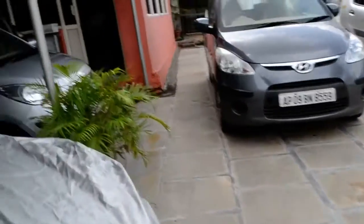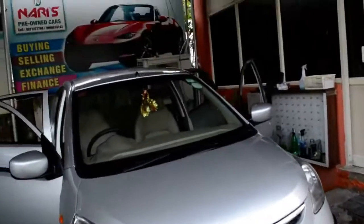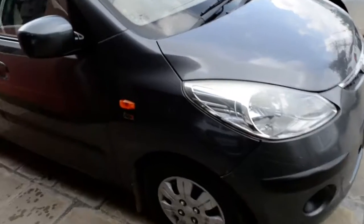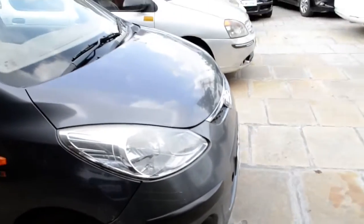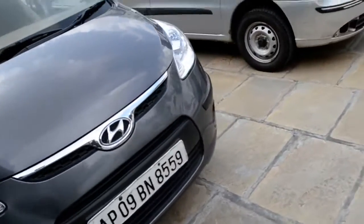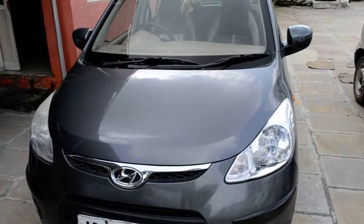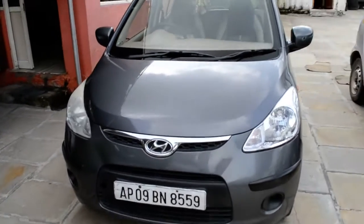Hyundai i10 automatic vehicle available. 2010 model, 60,000 km. i10 2008 model, just 10,000 km. There is a previous doctor-used vehicle, single owner, complete showroom track. This vehicle is just 80,000 km, complete showroom maintenance, good condition.